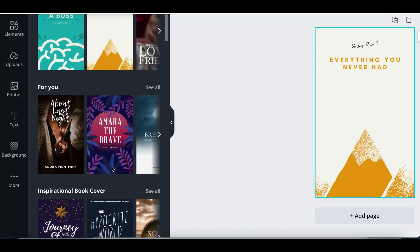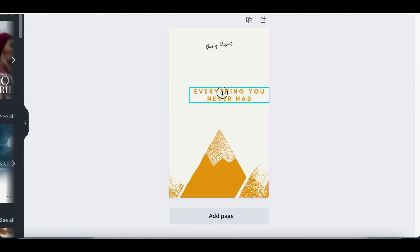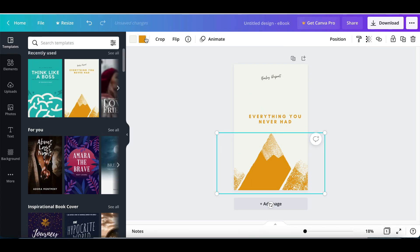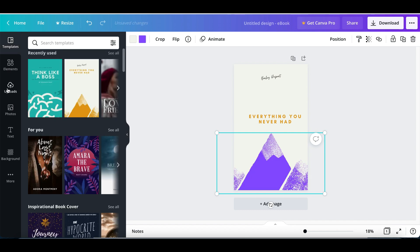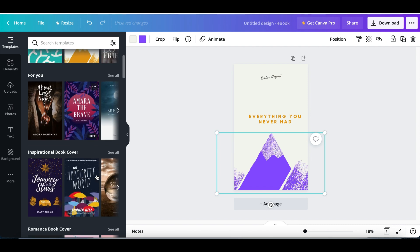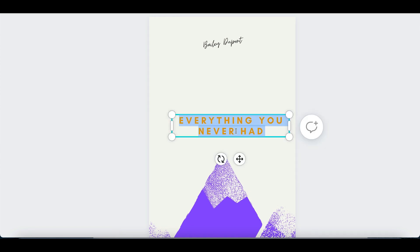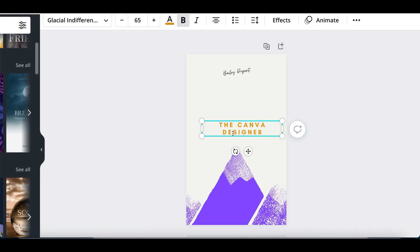Someone can use the pre-made templates inside Canva to start creating their own professional book cover. They can drag and drop images, mix them up, change colors, or upload their own images. If they want to change the text, they can just highlight it, delete it, and start putting exactly what they want on there.